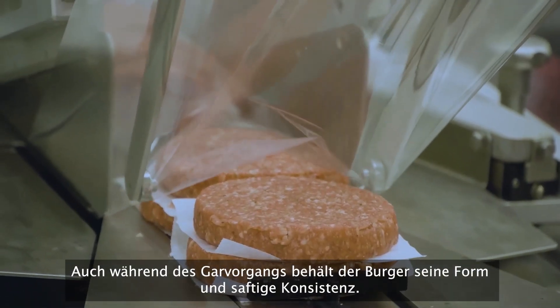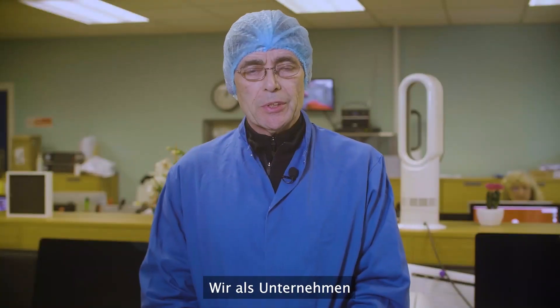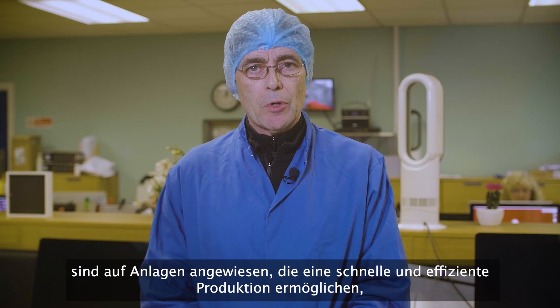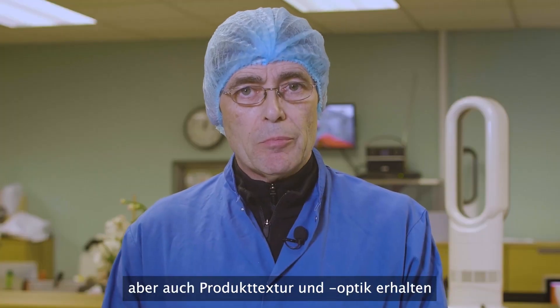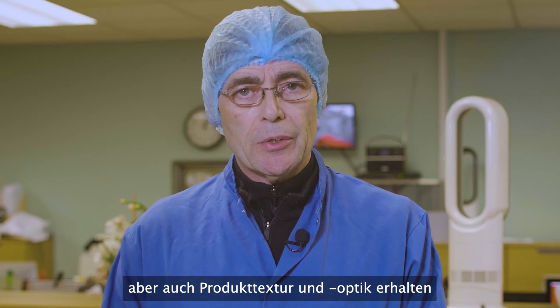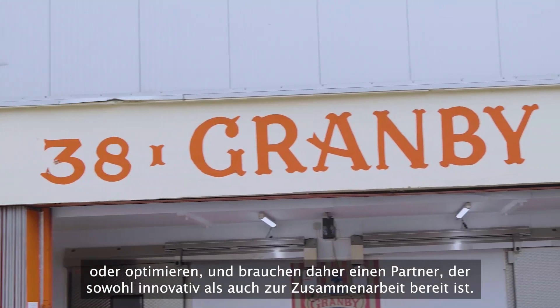The burger performs extremely well during the cooking process, maintaining its shape and juicy texture. So for us as a business, our reliance on equipment to produce faster and more efficiently while also preserving or improving the product texture and appearance requires a partner that is both innovative and willing to work with us.